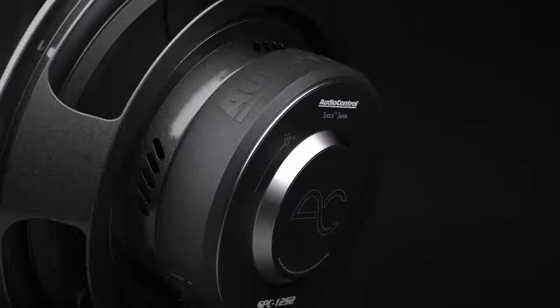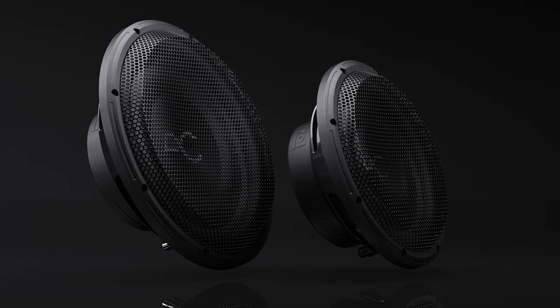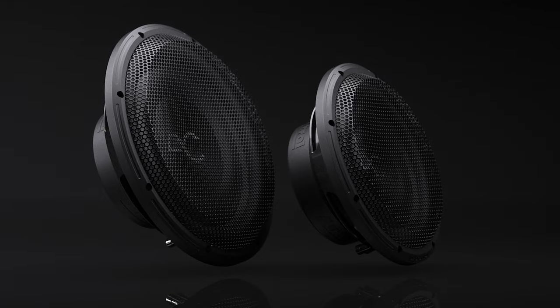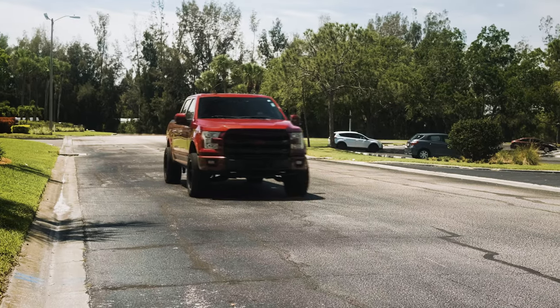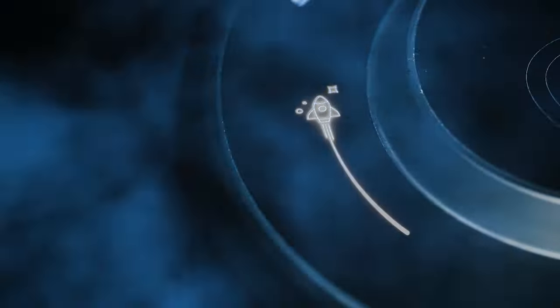AudioControl subwoofers come with a removable grill to protect your investment. These Space Series subwoofers are now available in 10-inch and 12-inch sizes. So what are you waiting for? Upgrade your vehicle's audio game with Space Series subwoofers from AudioControl, and get ready for an audio experience that's out of this world.